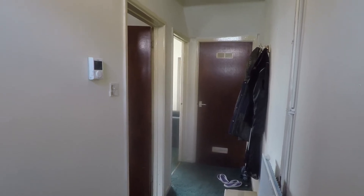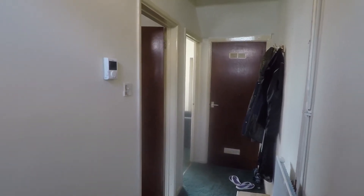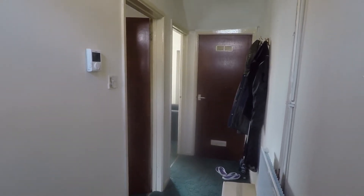Welcome to the Spookman video tour of the three bedroom terrace property situated on Cromwell Road in Risker.